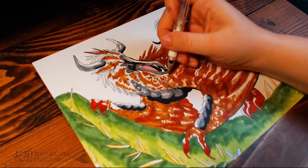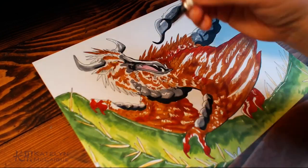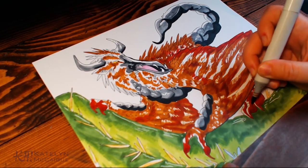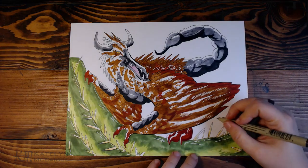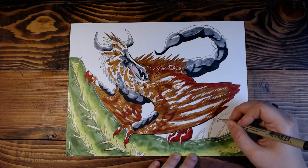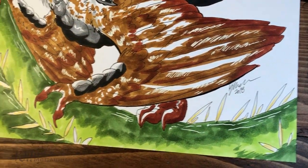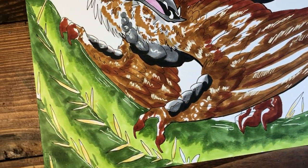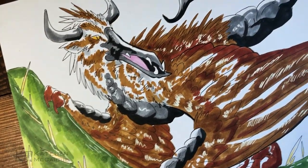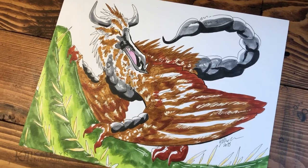We're basically done wrapping up this guy. He turned out pretty good honestly — he's not really one of my favorites, but I don't fully dislike him either. Sometimes they're going to be great, sometimes I might be a little iffy on them. I have a hundred of them to make, so one or two might not be my favorite, but he was still fun to design and fun to draw.